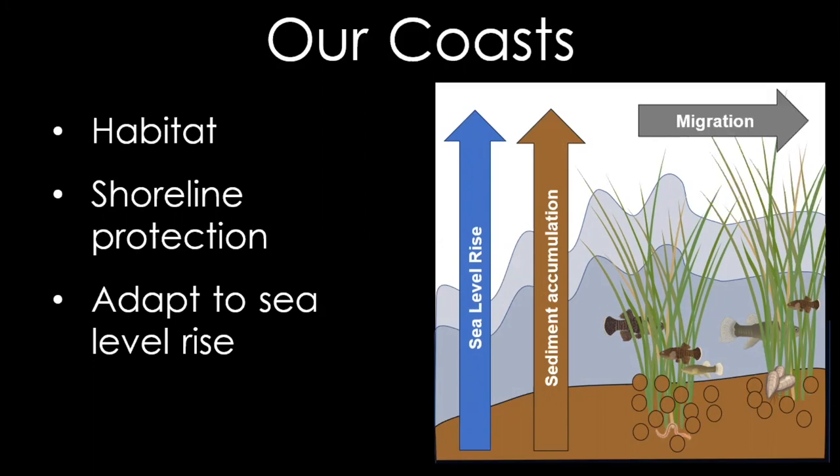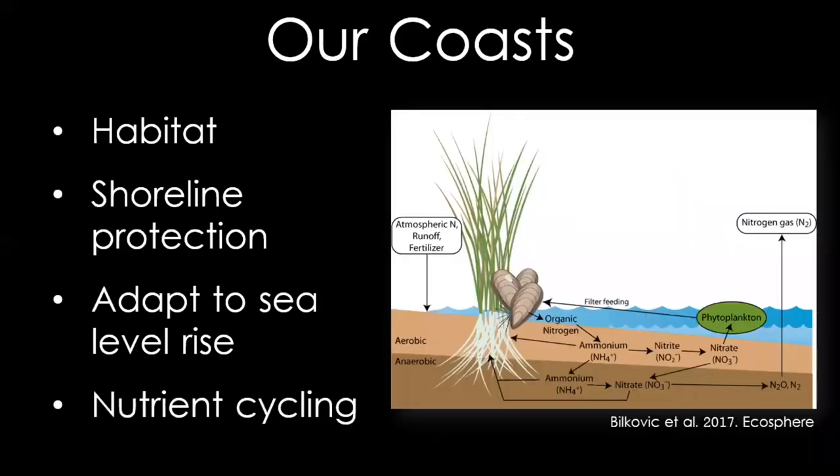Marshes are also able to move inland if the water gets too deep for them to survive. There's a really cool relationship between ribbed mussels and smooth cord grass called a symbiotic relationship, where the mussels help the cord grass and the cord grass helps the mussels. The mussels provide nutrients and food for the plant, and the plant in turn provides shade to help protect the mussels from the sun.